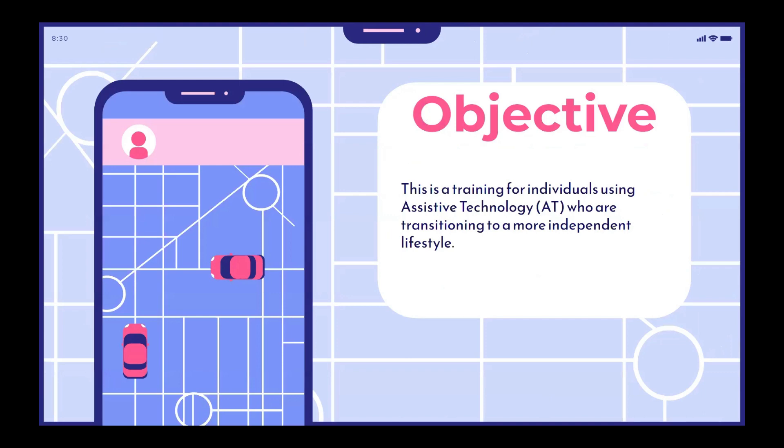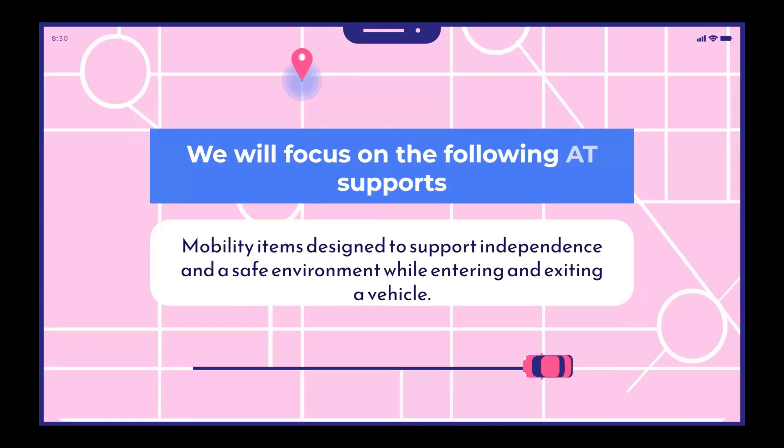The objective of our video today is a training for individuals using assistive technology who are transitioning to a more independent lifestyle. We will focus on mobility items designed to support independence and a safe environment while entering and exiting a vehicle. The items showcased today will lessen the caregiver's need to assist, as the transition in or out of a vehicle can be a difficult time for individuals with a variety of disabilities.